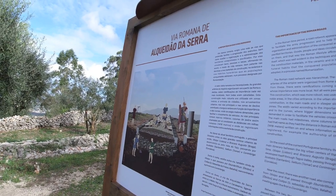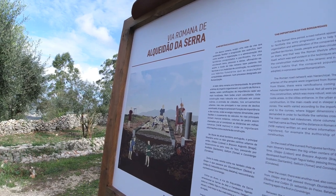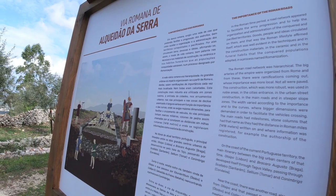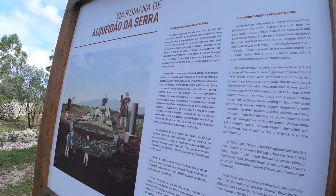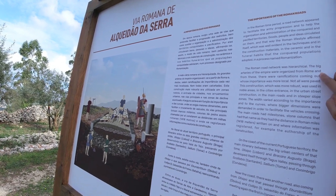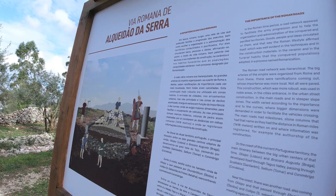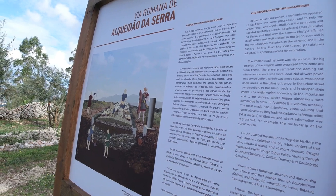The Roman road network was hierarchical. The big arteries of the empire were organized from Rome, and from these there were ramifications whose importance was more local — smaller roads, tributaries — not all were paved. On the coast of the current Portuguese territory, the main itinerary between big urban centers of that time, like Lisbon and Braga, developed through the Tagus Valley, passing through Santarém, Tomar, and Conimbriga.